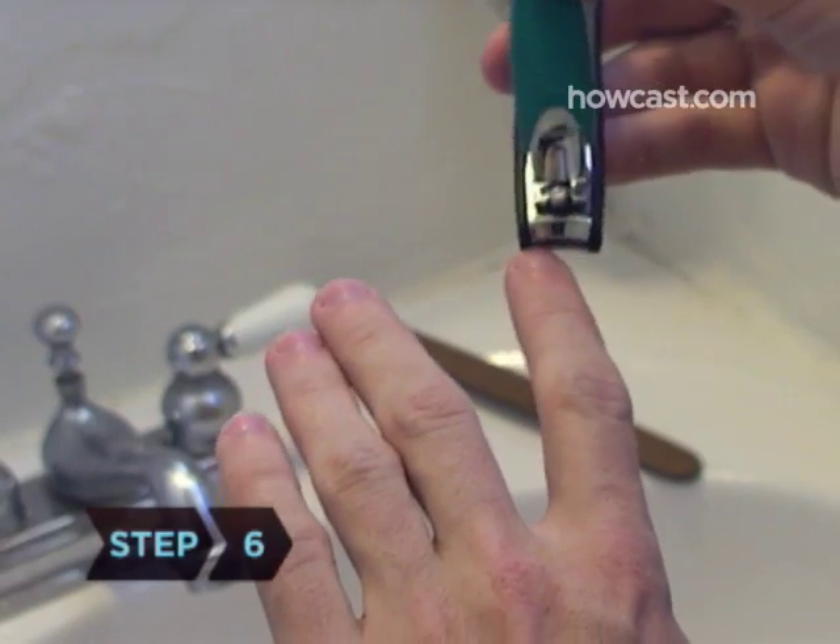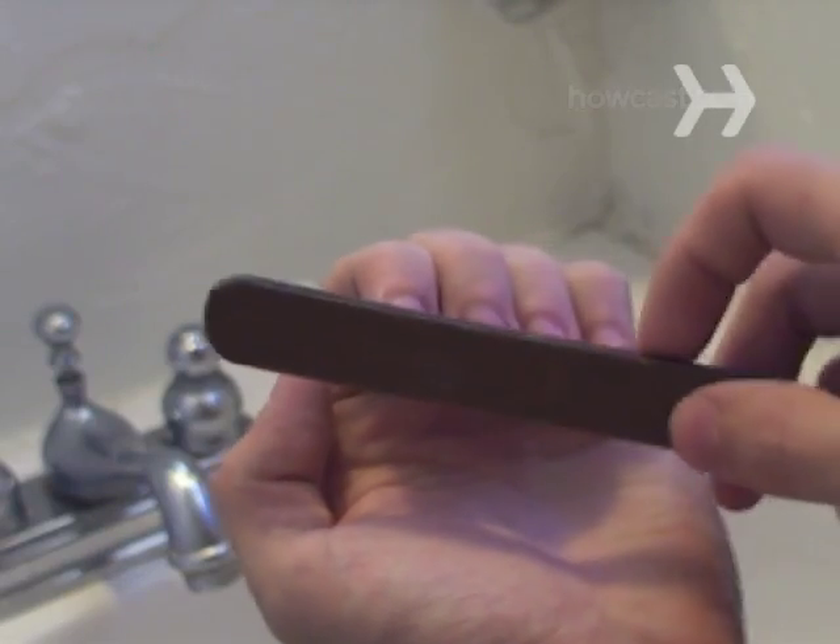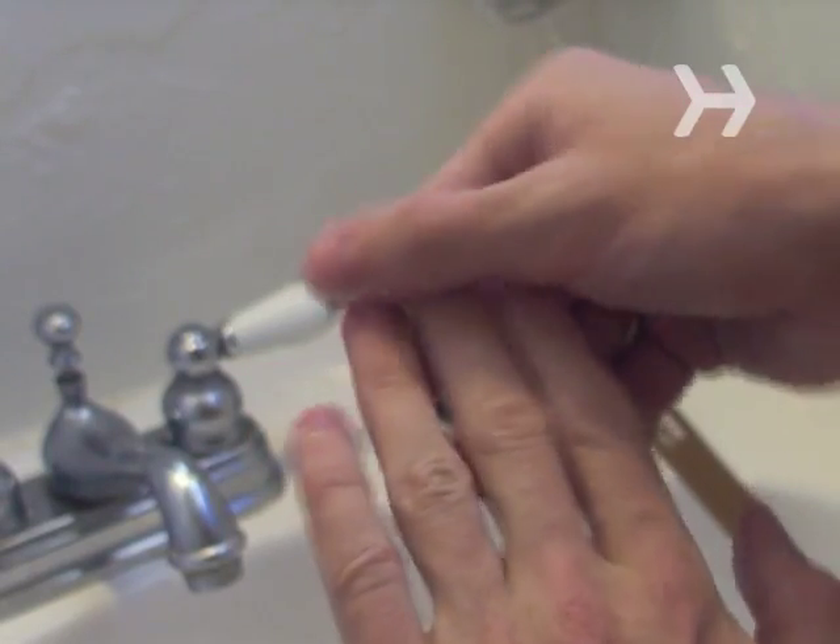Step 6. Trim your fingernails and make sure they look neat and clean. Forgo dark nail polish in favor of pale, neutral colors. Get a manicure for best results.